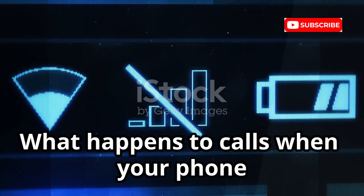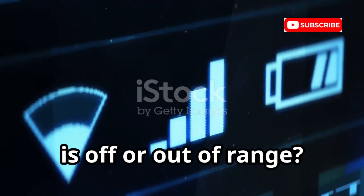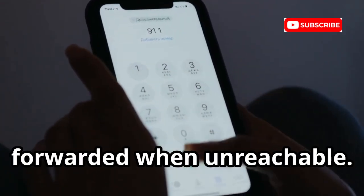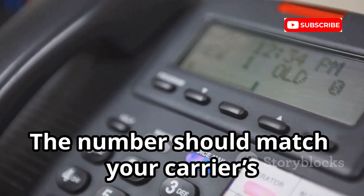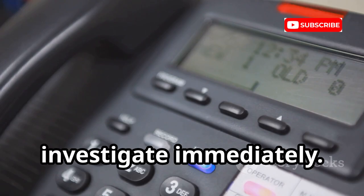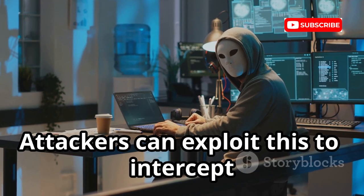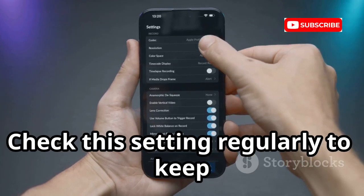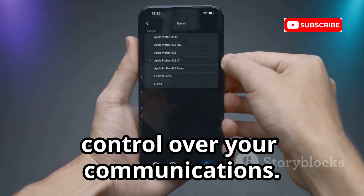What happens to calls when your phone is off or out of range? Dial *#62# to see where your calls are forwarded when you're unreachable. The number should match your carrier's voicemail. If not, investigate immediately — attackers can exploit this to intercept calls when you're offline. Check this setting regularly to keep control over your communications.